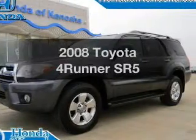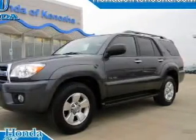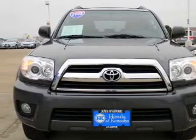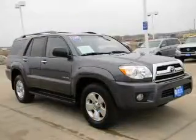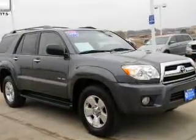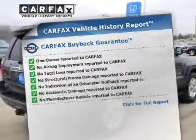Get noticed in this 2008 Toyota 4Runner. This is the set of wheels you've been looking for, with a reliable six-cylinder engine driven by a five-speed automatic transmission. The anti-lock braking system will keep you safe on the road, and Carfax has offered to provide you with peace of mind.